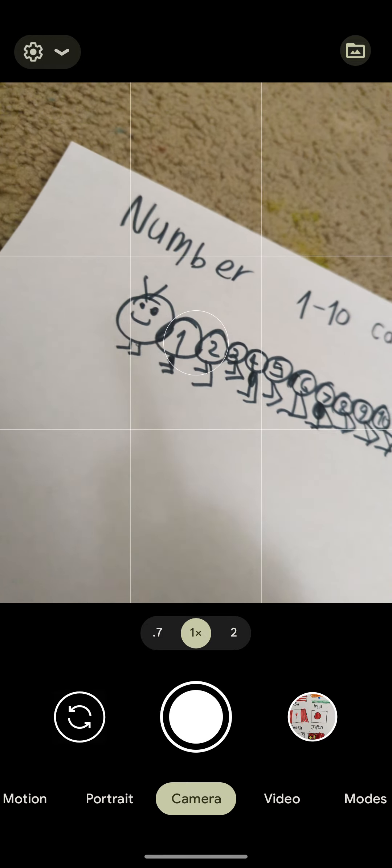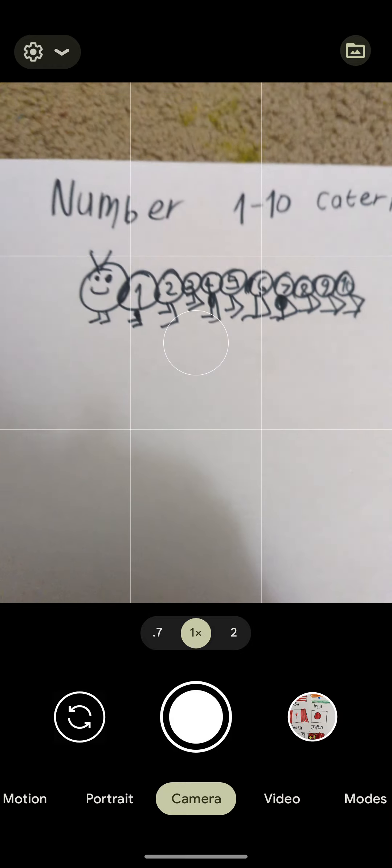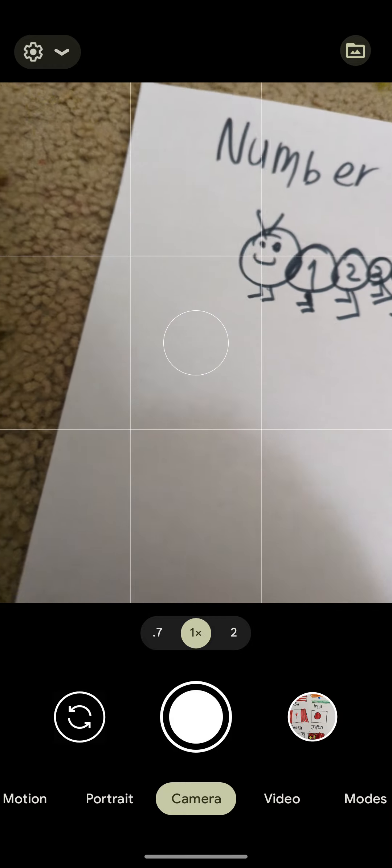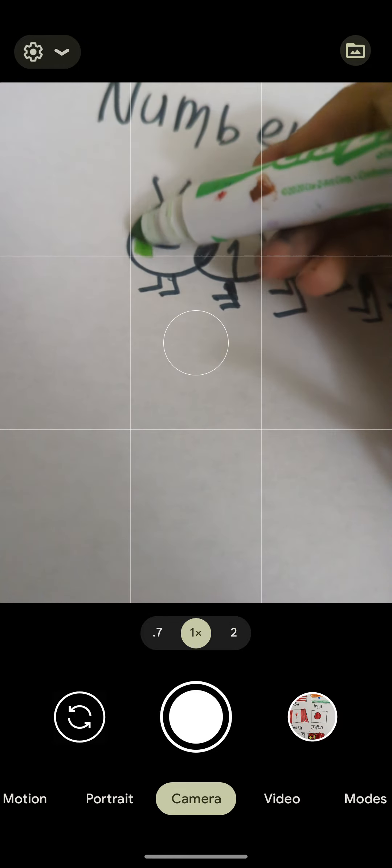The color will be nine. Let's try the lime green.